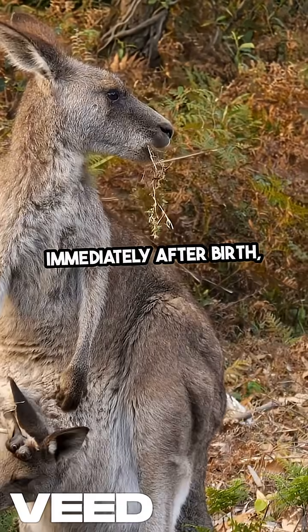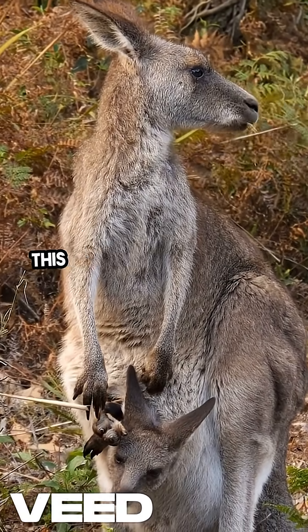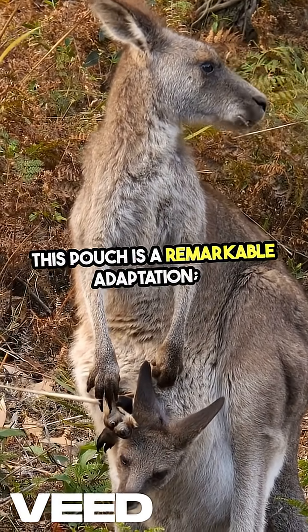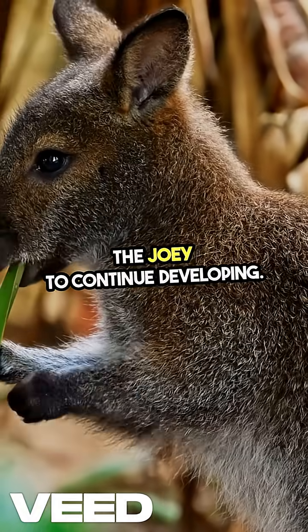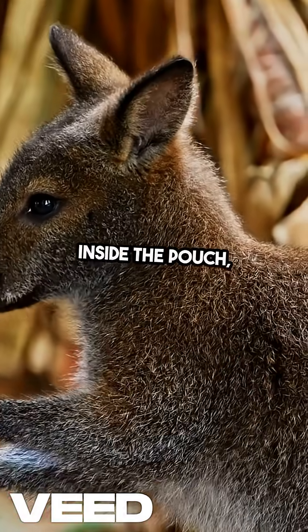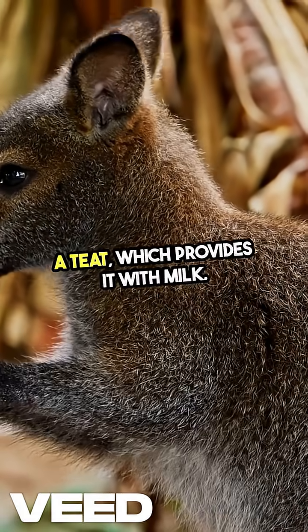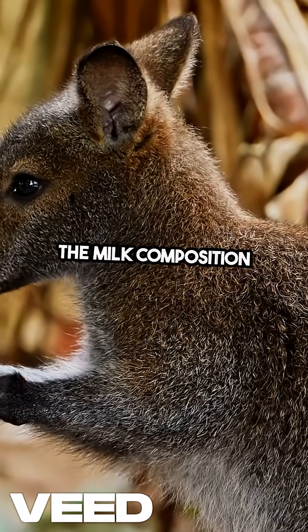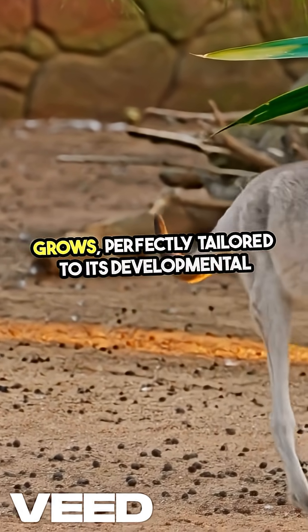Immediately after birth, the joey instinctively crawls up into the mother's pouch. This pouch is a remarkable adaptation that provides a safe and warm environment for the joey to continue developing. Inside the pouch, the joey latches onto a teat, which provides it with milk. The milk composition changes as the joey grows, perfectly tailored to its developmental needs.